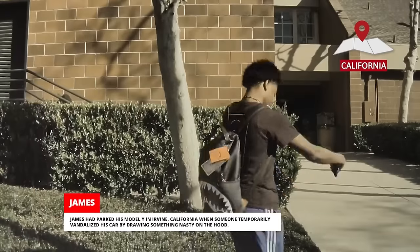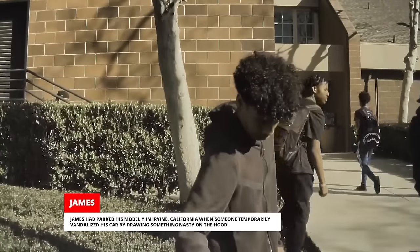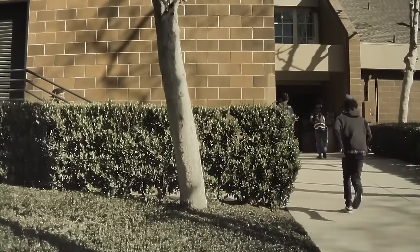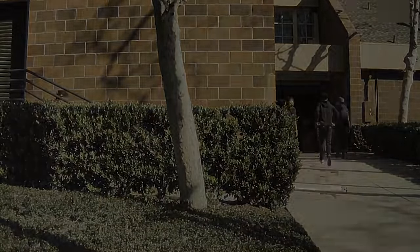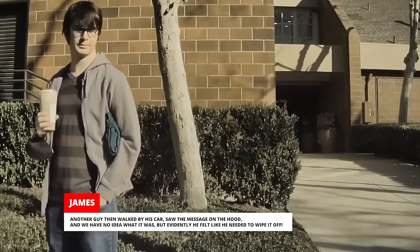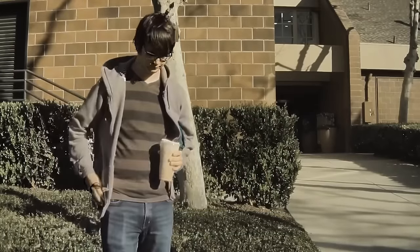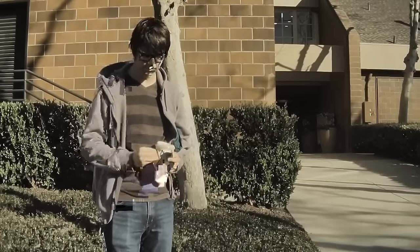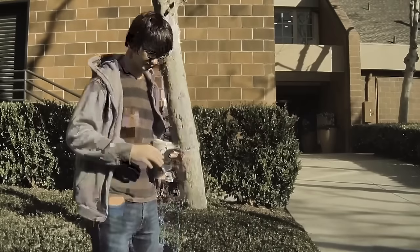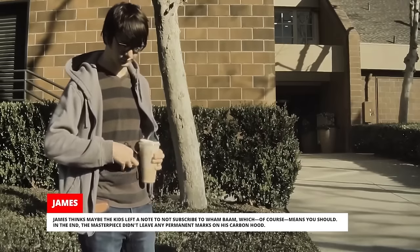James had parked his Model Y in Irvine, California when someone temporarily vandalized his car by drawing something nasty on the hood. Another guy then walked by his car, saw the message on the hood, and evidently felt like he needed to wipe it off. James thinks maybe the kids left a note to not subscribe to Wham Bam, which of course means you should.